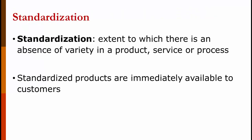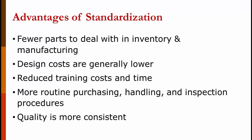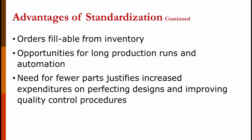Standardization is the extent to which there is an absence of variety in a product, service, or process. A car company might have only a couple of engines, transmissions, and brake sets — lots of standardized parts — and just build different vehicles from them. Standardized products are immediately available to customers. Standardization means stocking fewer parts in inventory and for manufacturing, lower design costs, reduced training costs for assemblers and repairmen, simplified purchasing, handling and inspection procedures, more consistent quality, and the ability to fill orders from inventory with longer production runs and automation that benefits from the learning curve.